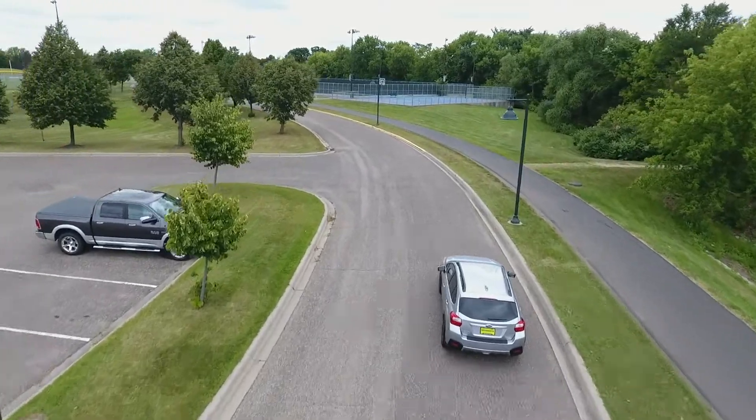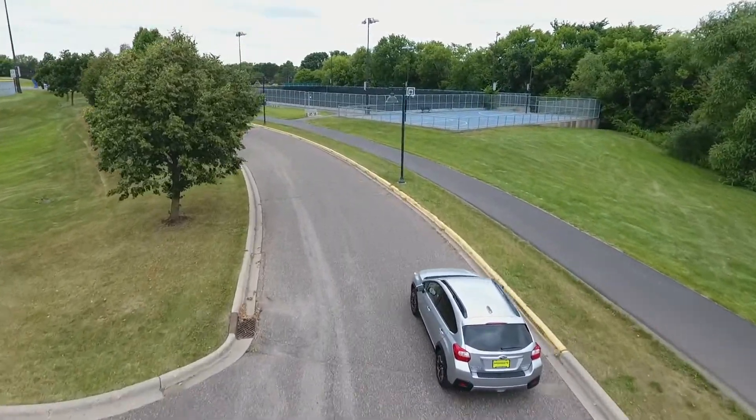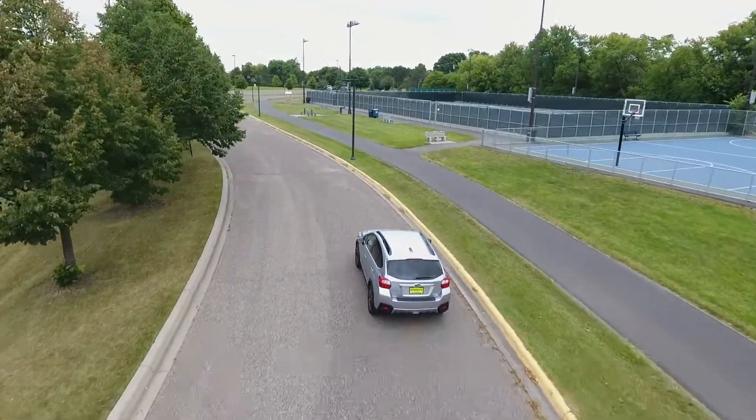You'll love the smooth ride, spacious interior, fantastic fuel economy, and surprising ground clearance the Crosstrek offers, although some will be put off by its perceived lack of acceleration and conservative interior.